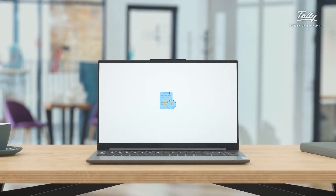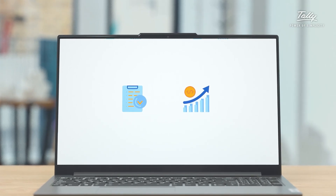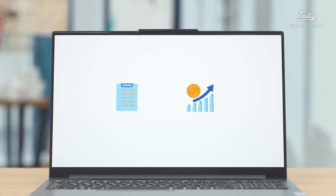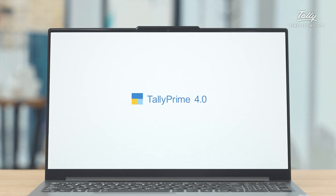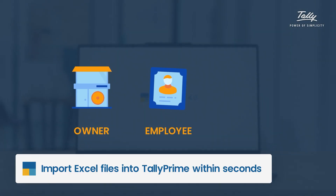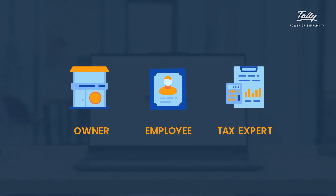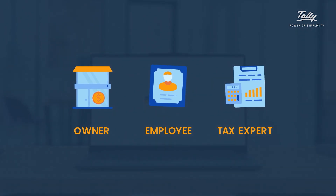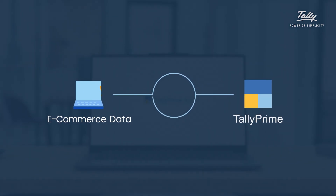Imagine a world where data management is effortless and you can focus on what's important — growing your business. That world is now a reality with Tally Prime 4.0's new Excel import function. Whether you're a business owner, an employee, or a tax expert, Tally Prime 4.0 makes it easy to get the data you need into the system you use. Now you can easily import your e-commerce transaction data directly from Excel.